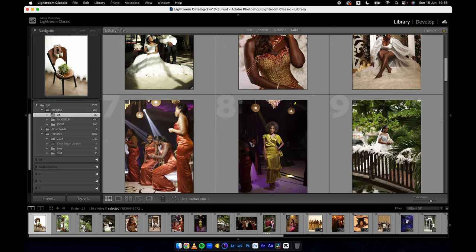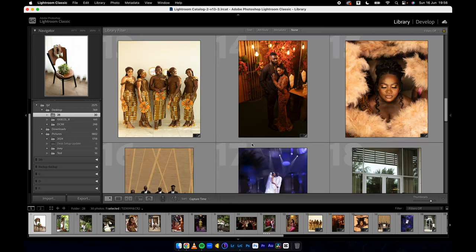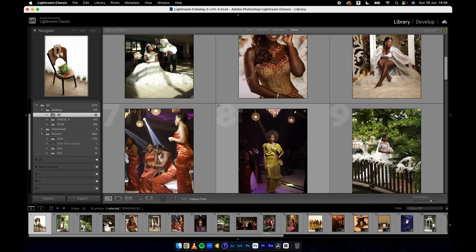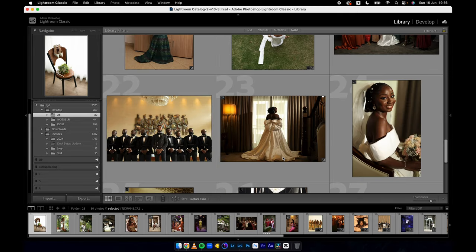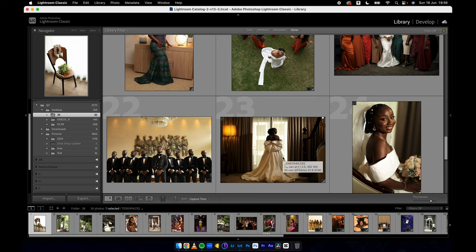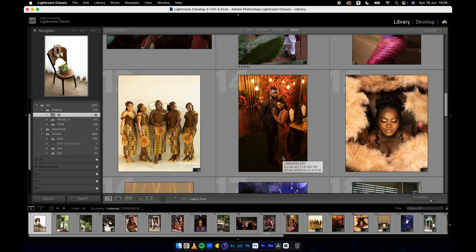I have gathered quite a variety of wedding images from different photographers with different styles of lighting and shooting — from details to exclusive portrait shots, dress, reception, and the whole lot. Some of the images you might have seen in previous videos. I created this preset with wedding photography in mind, but as you know, the majority of my wedding presets can also work very well with regular portrait shots.